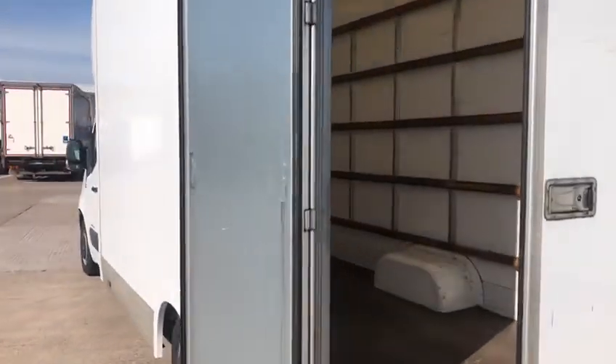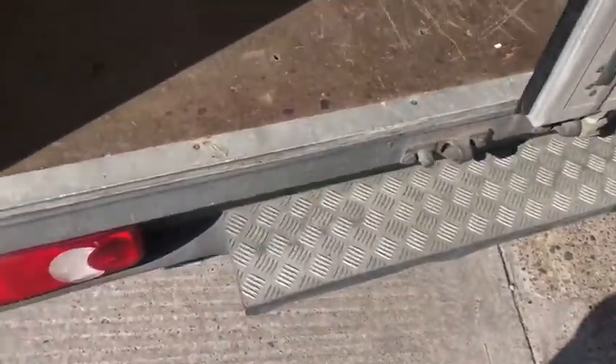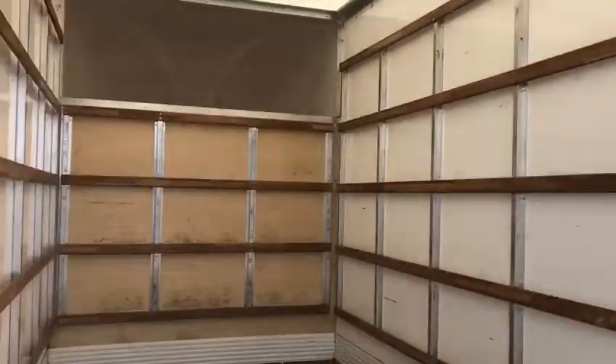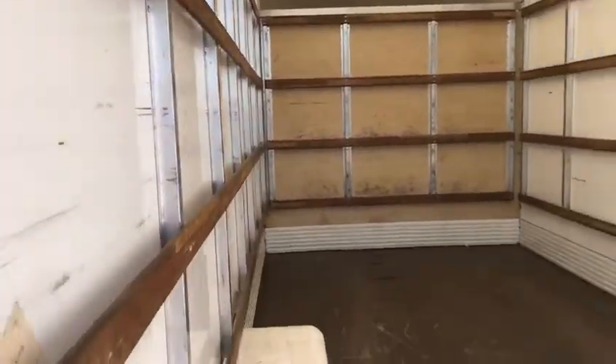Come round the back and step up onto the back. We've then got 5 rows of tyre rails on the sides of the body and 4 rows on the bulkhead. We've also got storage space above the bulkhead.